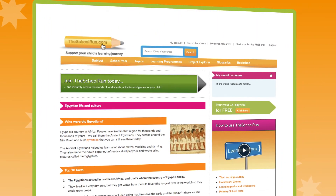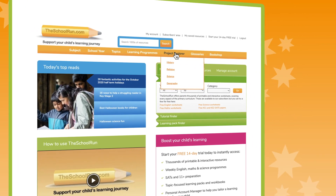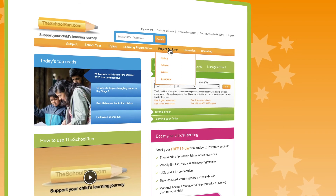The School Run's Homework Gnome offers your child a fantastic launching pad for learning about the history, geography, science and religion topics they're covering in school. It's free to use and we hope you enjoy it.